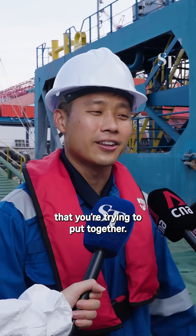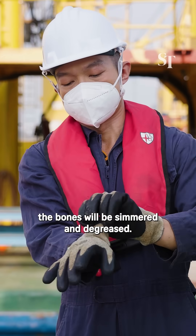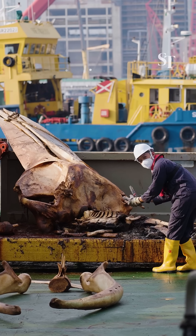It's like a CSI jigsaw puzzle they're trying to put together. After the whale has been defleshed, the bones will be simmered and degreased. Tissue samples will be sent for further study to solve its many mysteries.